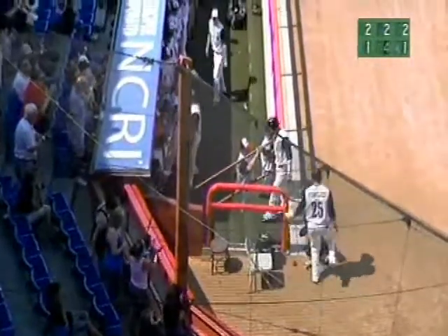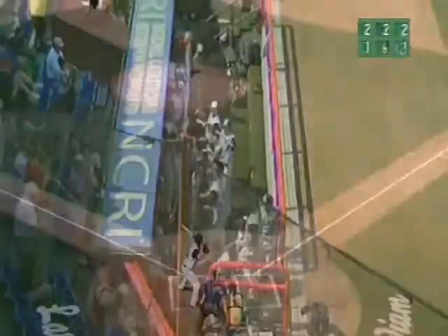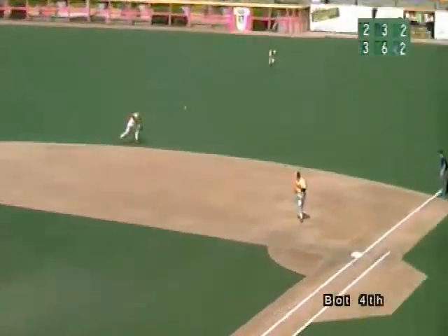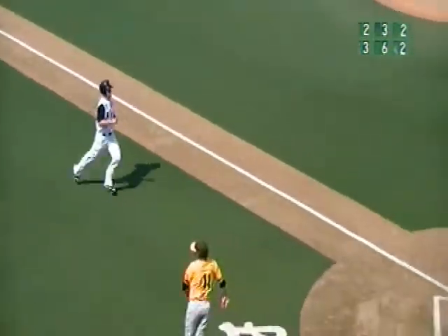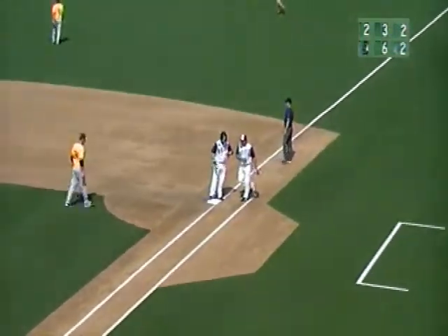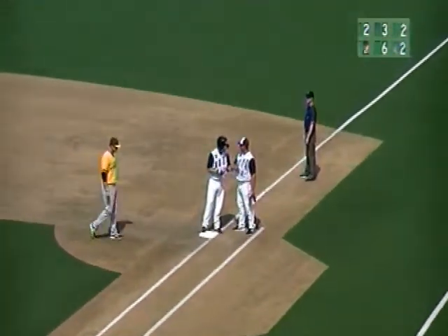Wichita capitalizes on the two-out error. The 1-0 pitch, line drive, shallow right field — that's beyond the reach for a base hit. Cleveland is going to score. Valencia won't make a throw. It's a two-out RBI single to right field for Colt Lears, and the Wingnuts stretch the lead to 4-2 in the bottom of the fourth inning.